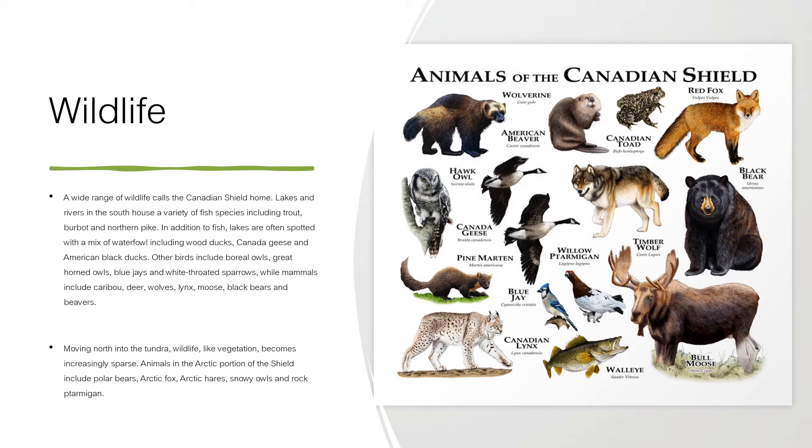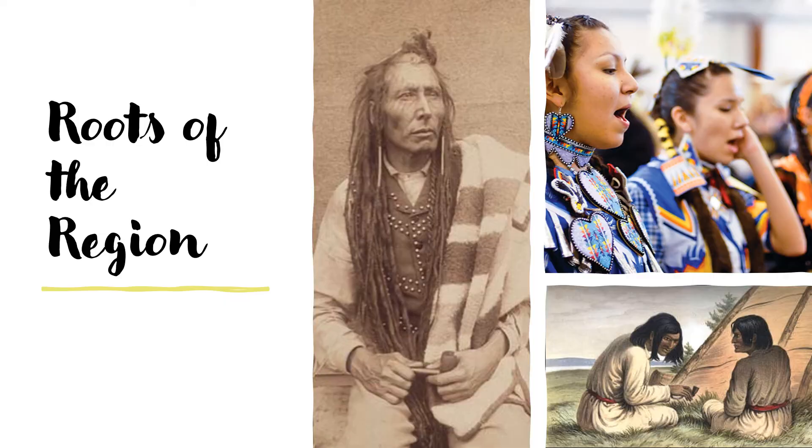Moving north into the tundra, wildlife, like vegetation, becomes increasingly sparse. Animals in the arctic portion of the Shield include polar bears, arctic fox, arctic hares, and snowy owls.